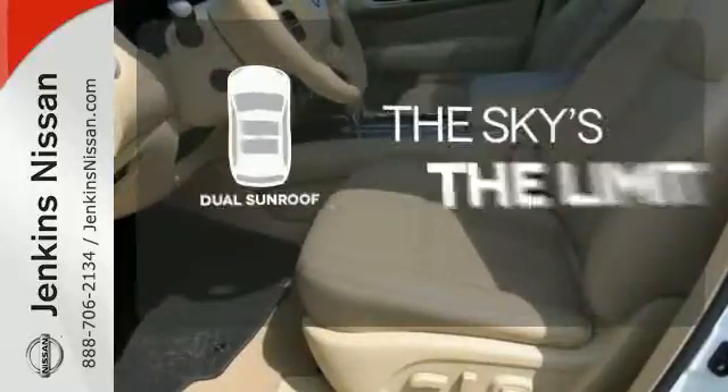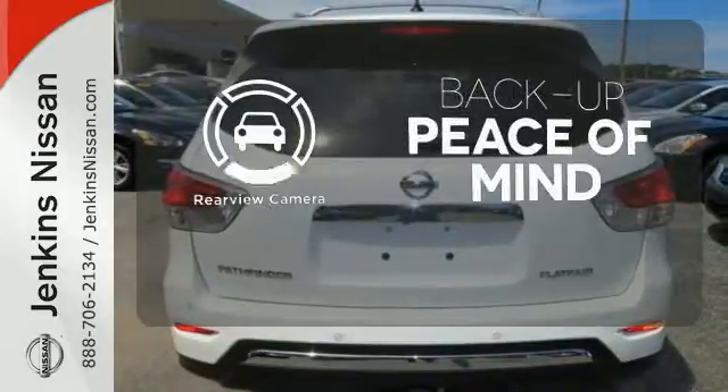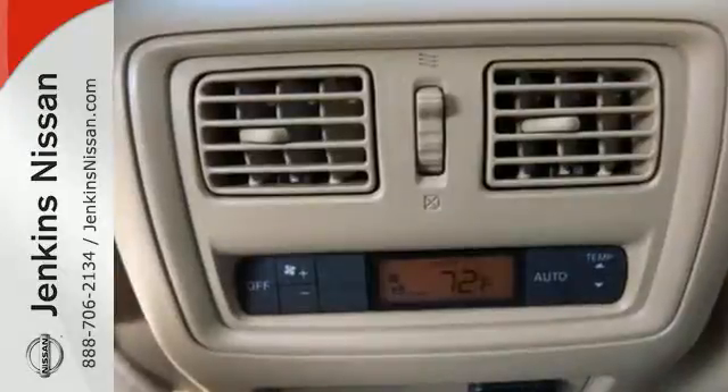Don't forget to put on your sunscreen with the dual sun roof. Never feel lost again with the navigation system. Hindsight is 20-20 with the backup camera.